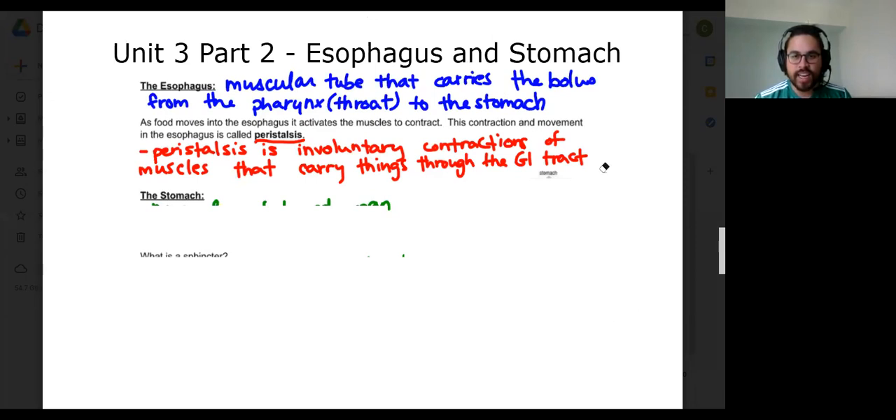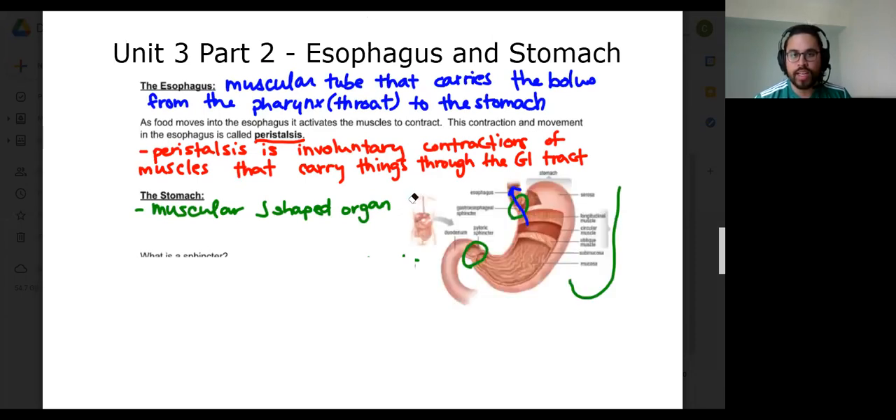Let's take a look at the stomach. So the stomach, it is a muscular organ, for lack of a better word. And there's a lot of things going on in the stomach.